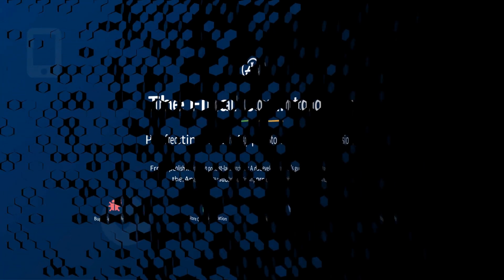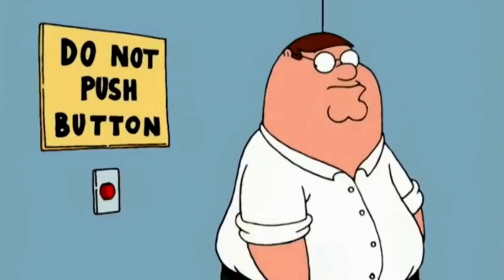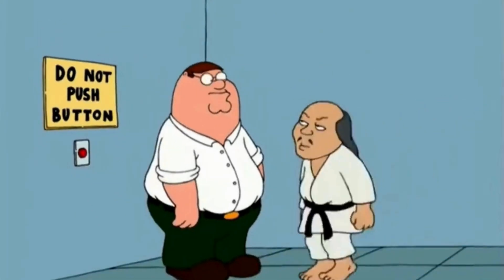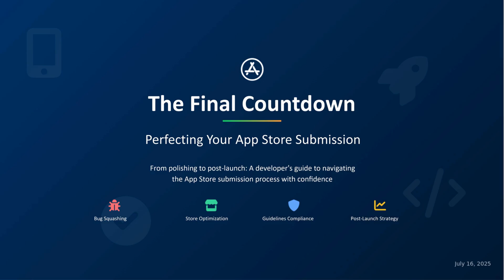If you're an app developer, you know that mix of excitement and panic when your app is finally ready. You've built something amazing, tested it endlessly, and now you're staring at that shiny submit button on the App Store. But before you hit it, stop. This final stretch is where most people mess up, and the App Store is ruthless when it comes to rejections. If you want a smooth launch, you need to slow down and do this right.